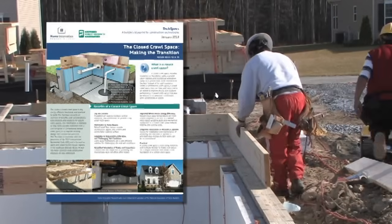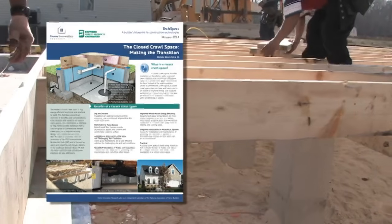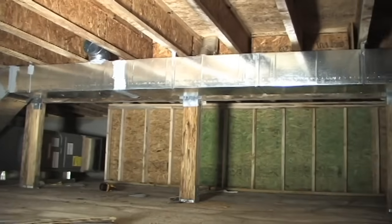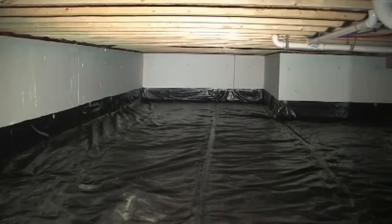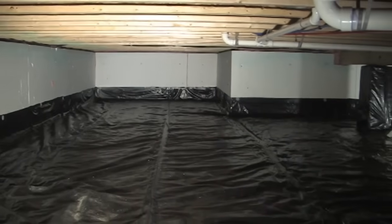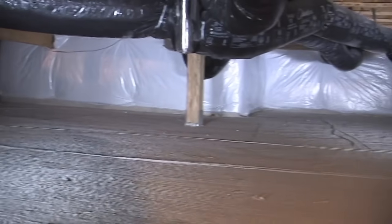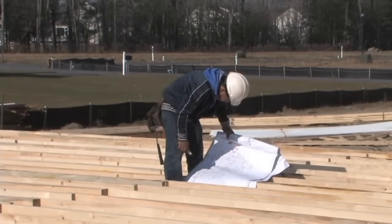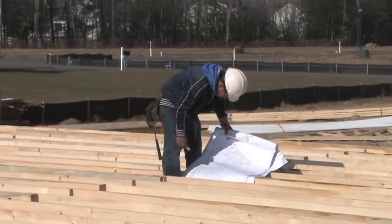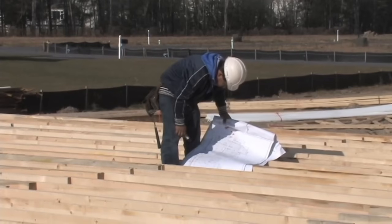A companion tech spec provides more specific details and a broader range of construction options. This information was developed to improve the quality and performance of current crawl space designs and to assist when considering the benefits of switching from a slab on grade to a crawl space foundation. Note that all applicable local building code requirements and all specifications established by the licensed professional for the project must be followed.